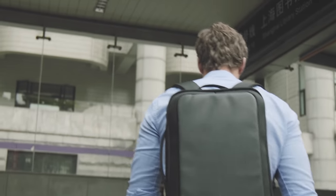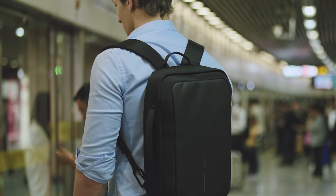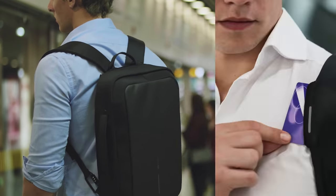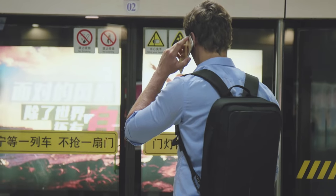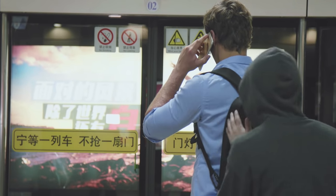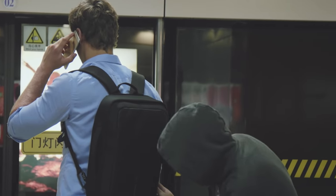On the go it's a comfortable, solid and water repellent backpack that features easily accessible pockets for metro cards, phone and earphones. Of course, it's impossible to steal or cut open due to the hidden zippers and knife proof inner layer.